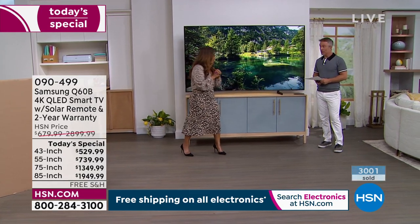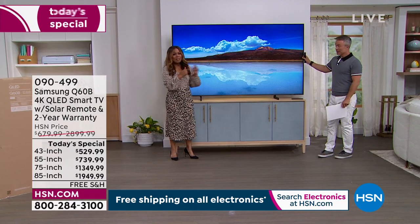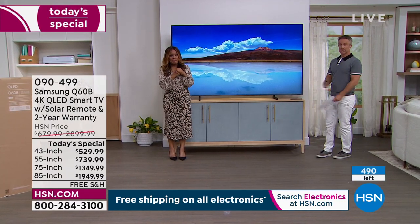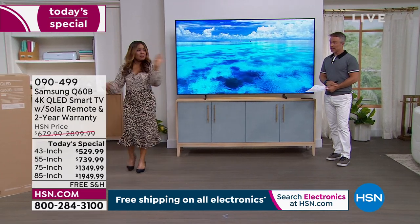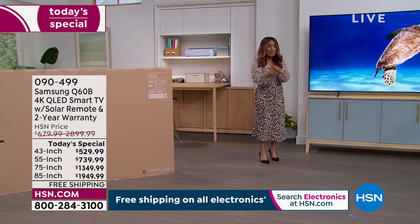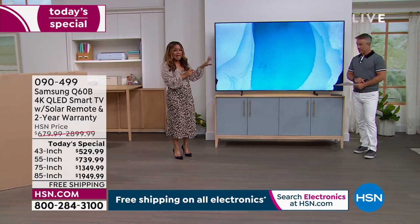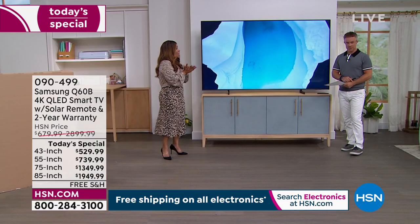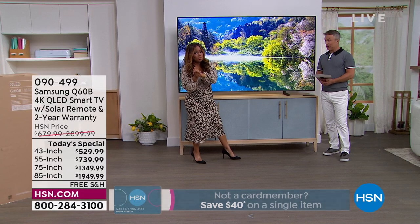And that 85-inch — there are two dozen remaining. To ship this TV we're covering the free shipping. The 85-inch is where you get your biggest savings at $900 off. And one other thing — we have doubled the standard warranty with Samsung. Not third-party — it's a legitimate Samsung doubled warranty.